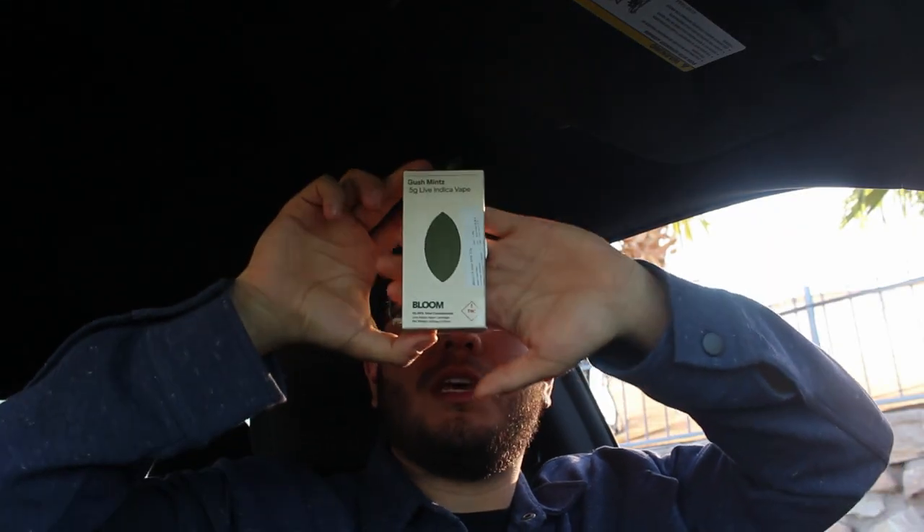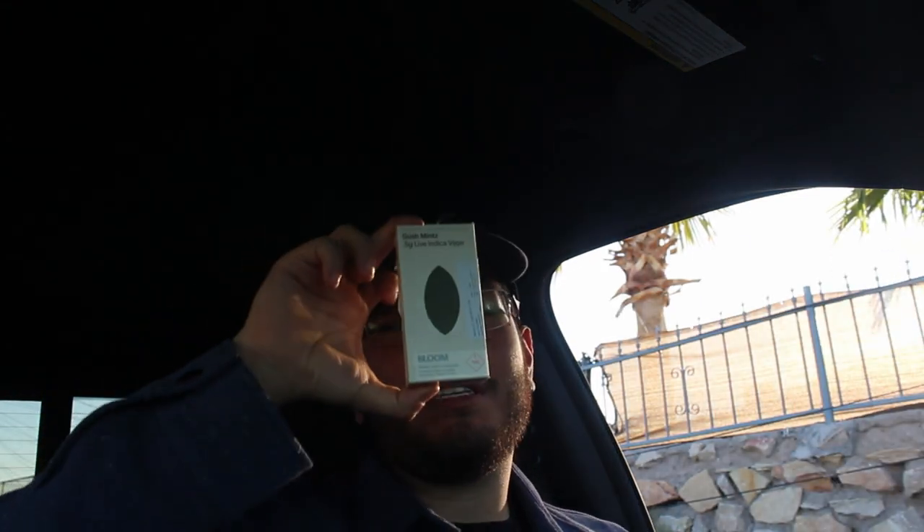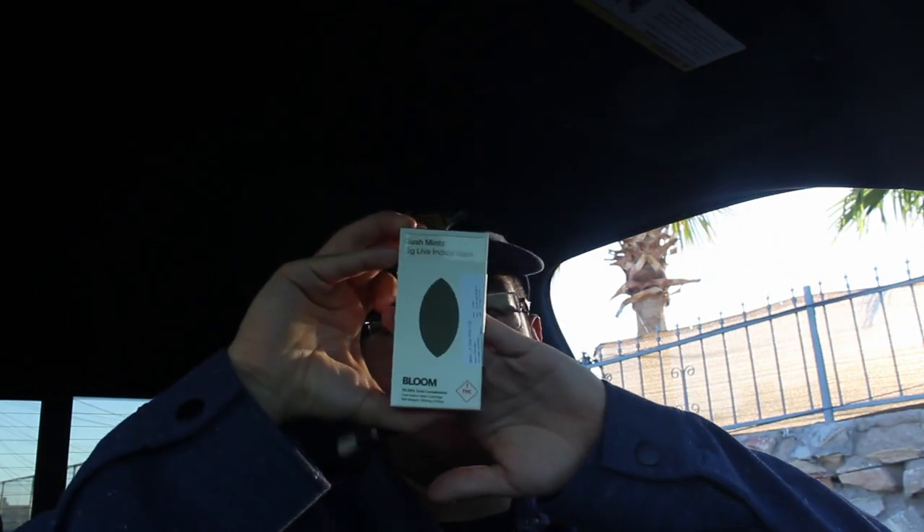First on the list is Gushments - it's an indica. I only recommend smoking this at night because the effects hit you harder then. Get everything done throughout your day first, then smoke it at night - you'll be straight to bed with a good night's sleep. First hit of the day, cheers! Let me know what y'all are smoking in the comments and what you want me to review next.